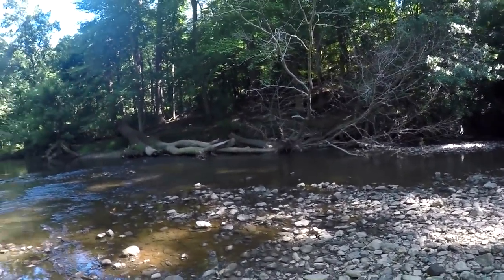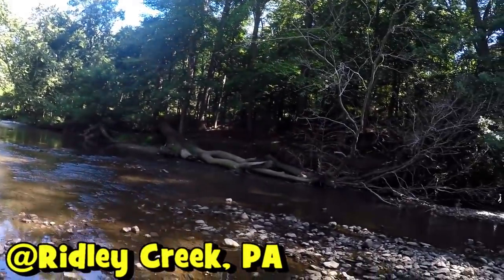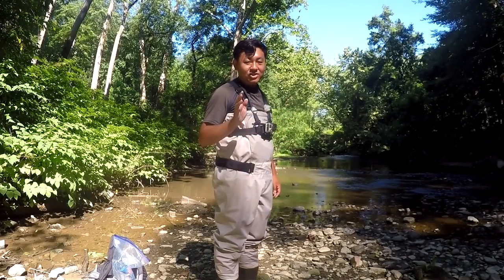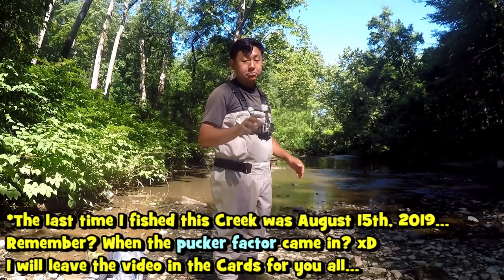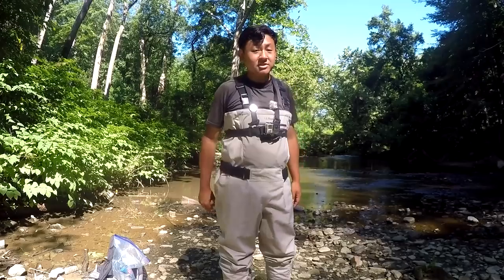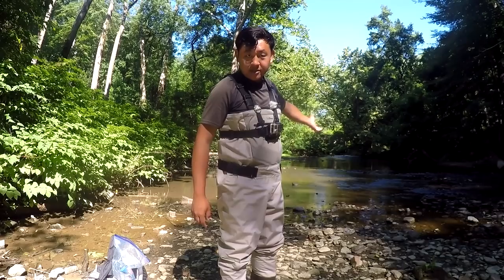Today I'm going to be fishing Ridley Creek, a local creek around my area. I haven't really fished this place since the beginning of COVID-19, so it's been a few months. This is a beautiful creek with plenty of diversity — I've caught many different species here, including my first ever cutlips minnow, Exoglossum maxilingua.